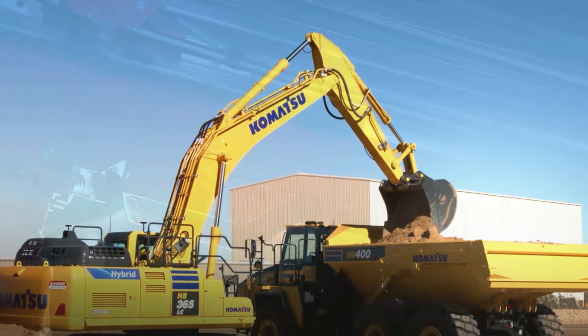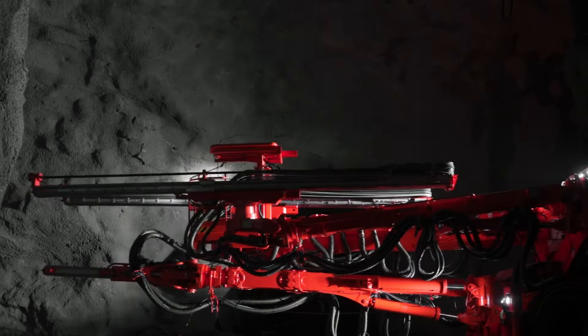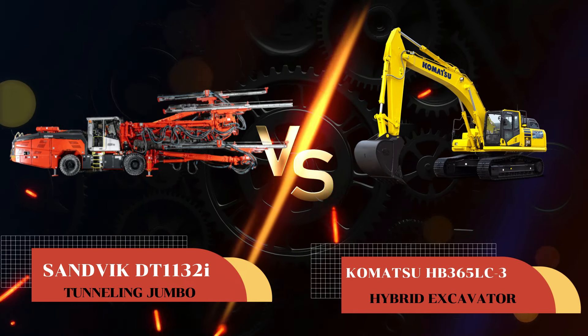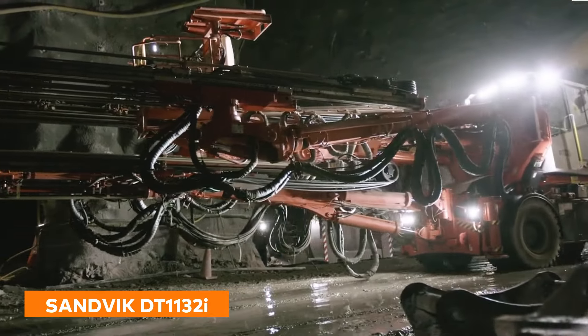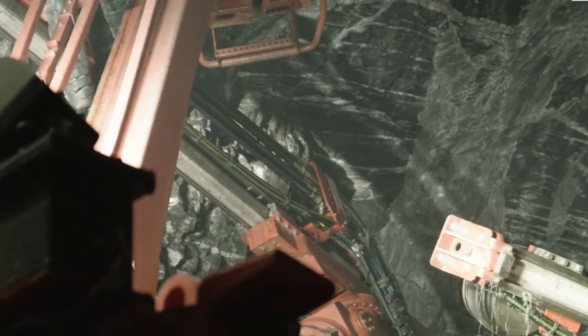Alright, let's shift gears and burrow into the underground scene with our next pair of mechanical marvels. It's the Sandvik DT1132i Tunneling Jumbo versus the Komatsu HB365LC3 Hybrid Excavator. On one side, we have the Sandvik DT1132i Tunneling Jumbo, a true beast when it comes to making new paths under the earth.